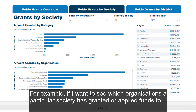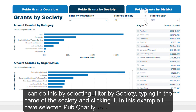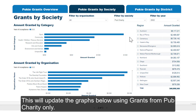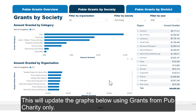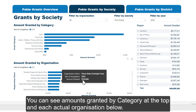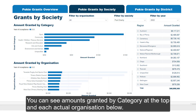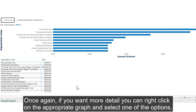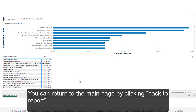For example, if I want to see which organisations a particular society has granted funds to, I can do this by selecting Filter by Society, typing in the name of the society and clicking it. In this example, I've selected Pub Charity. This will update the graphs below using grants from Pub Charity only. You can see the amounts granted by category at the top and each actual organisation below. Once again, if you want more detail, you can right-click on the appropriate graph, select one of the options, and you can return to the main page by clicking Back to Report.